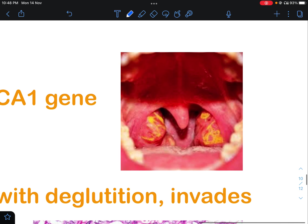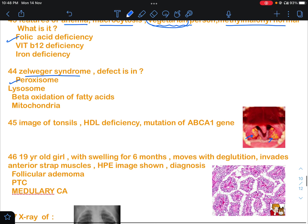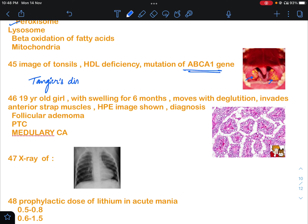Question 45 showed an image of tonsils with an orange color. This is a characteristic feature seen in Tangier's disease. It is due to a mutation in the ABCA1 gene, and reduced HDL levels will also be seen.